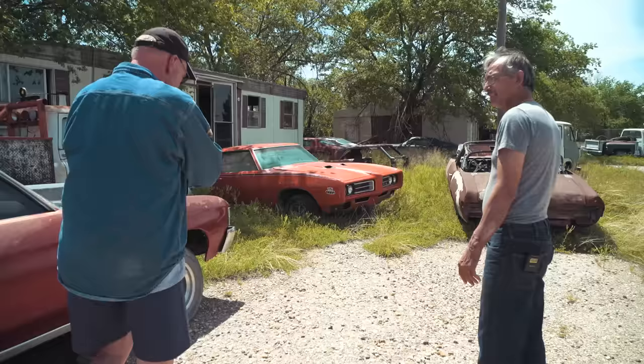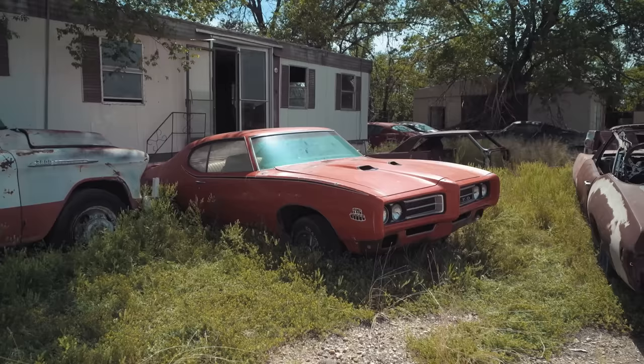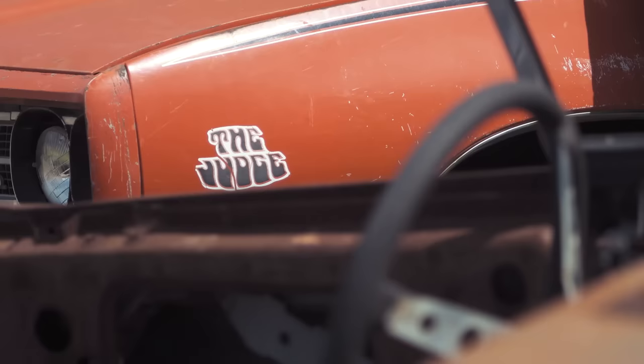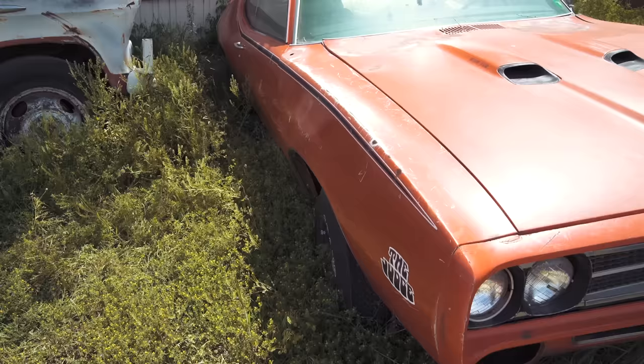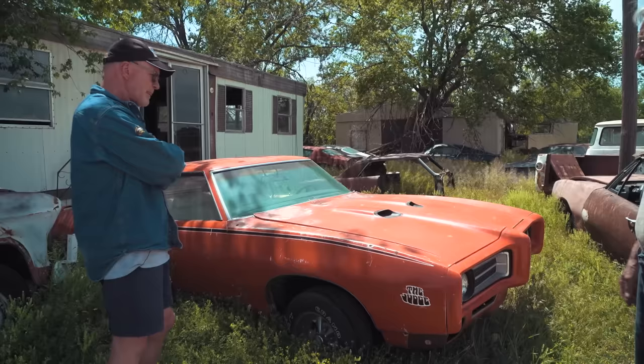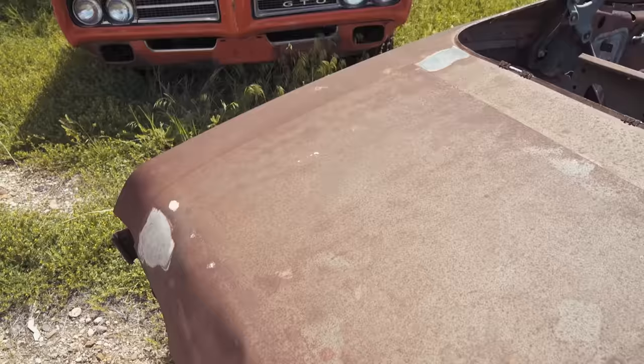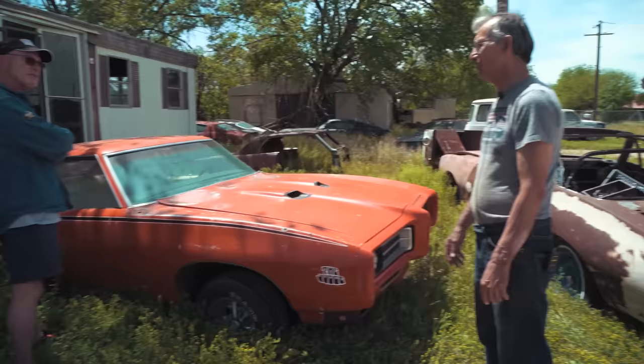We've been doing this program for four years and we've yet to find a Judge. Tell me this is not a real Judge. It's a real Judge! Carousel red, four-speed, white interior. I'd heard rumors about this car being in Lubbock for many years — nobody had ever seen it. Then I got a call; the guy that owned it hired someone to start it up, and he said he was too old. He was going to tell his son, and if the son didn't want the car it was for sale. The kid didn't want the car, so it's mine. It's a 400 four-speed.